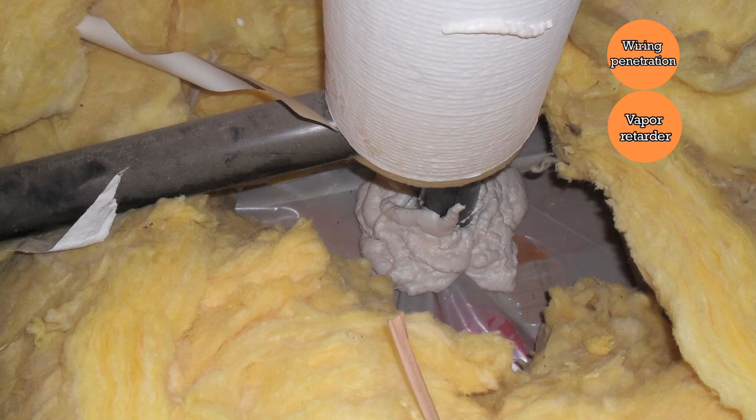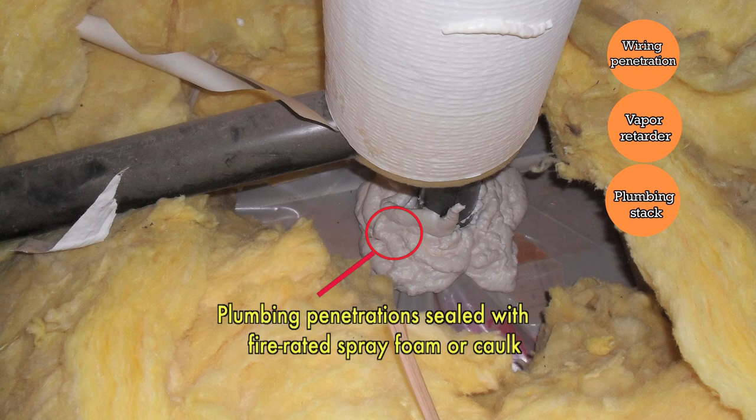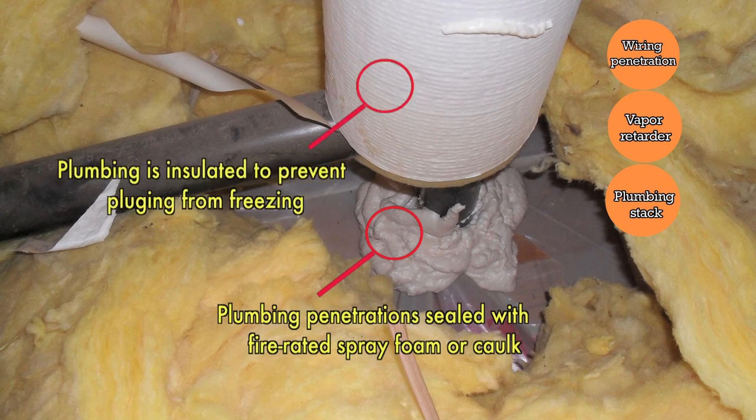In this photo, we're looking at a typical spot where air leakage occurs: a plumbing vent that wasn't sealed where it comes through the partition wall into the ceiling. Spray foam was used to seal the gap between the framing and the pipe. Keep in mind that you want to use fire-rated spray foam rather than caulking. This photo also shows insulation wrapped around the upper part of the pipe to keep it from freezing shut in wintertime.